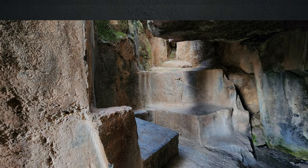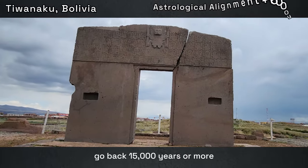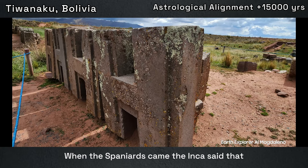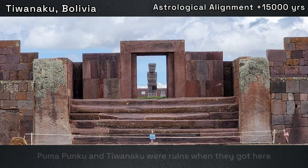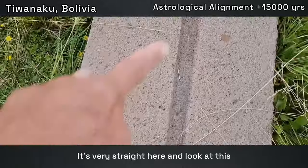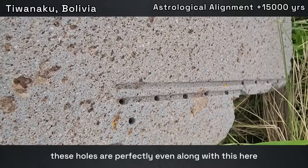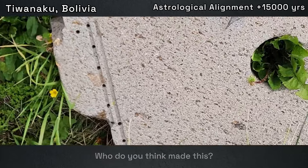And now, for that oh-my-gosh moment. Pumapunku and Tiwanaku go back 15,000 years or more. When the Spaniards came, the Inca said that Pumapunku and Tiwanaku were ruins when they got here. Now, as you're walking through the site, you see this — what do you think this is? It's very straight here, and these holes are perfectly even along with this here. Who do you think made this? Comment below.